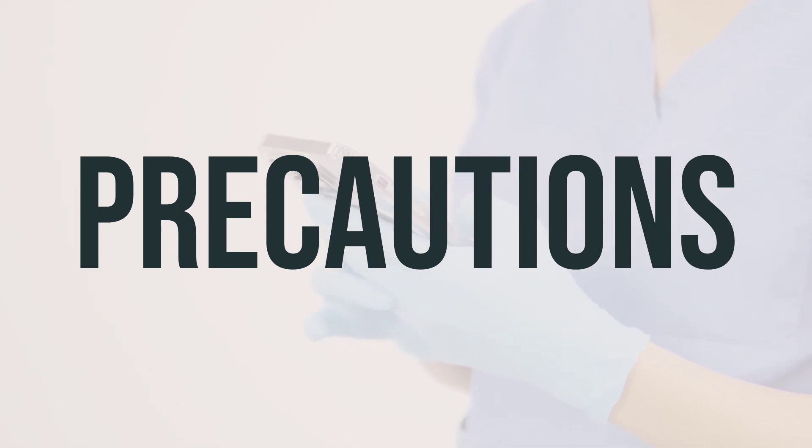Before undergoing surgery, make sure to inform your doctor or dentist about all the products you use, including prescription drugs, non-prescription drugs, and herbal products. If you are pregnant, it's important to consult your doctor before using this medication.